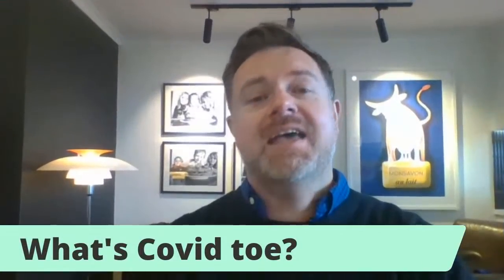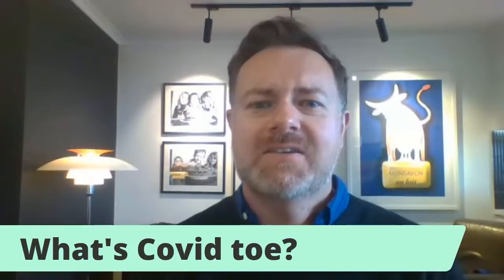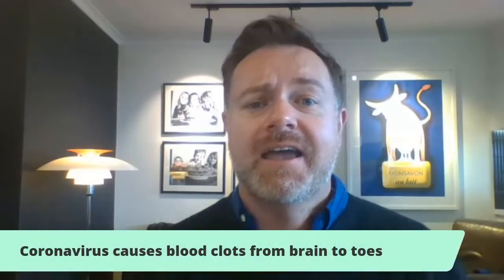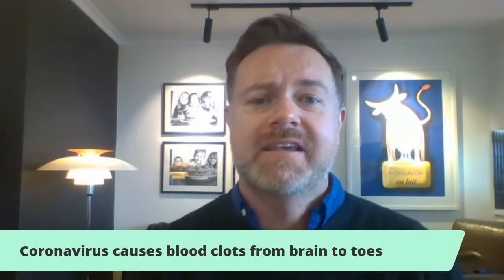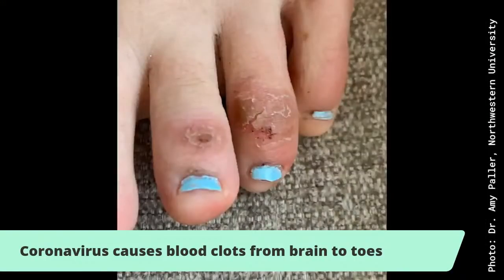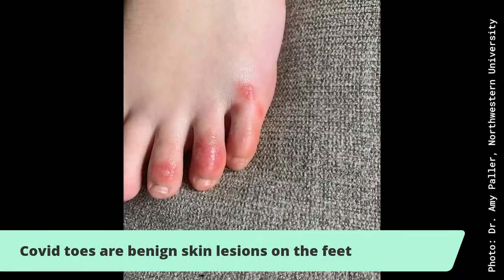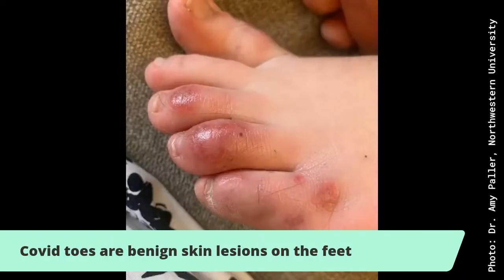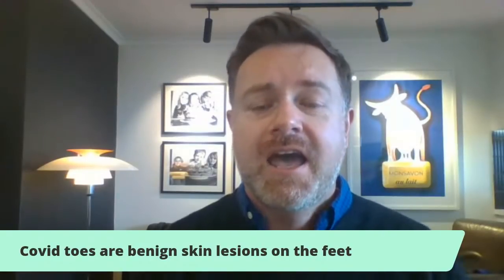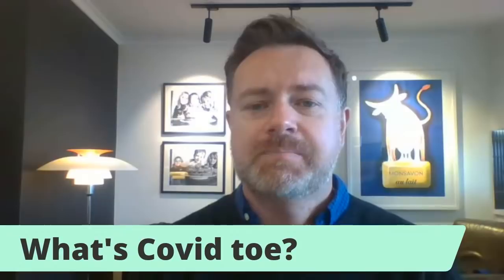So as we've now got 4 million cases at least around the world, we're seeing all kinds of different manifestations of COVID. We heard about things like diarrhea and gastrointestinal upsets, then it was loss of smell and taste, and now we're hearing about this COVID toe. What we're talking about here — and you can see some photographs — are these blistering, chilblain-like lesions, purple and red, coming up on the toes. Sometimes they're on the fingers, sometimes other parts of the foot.